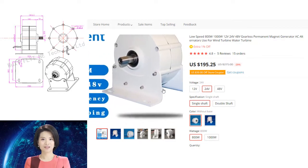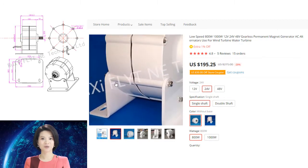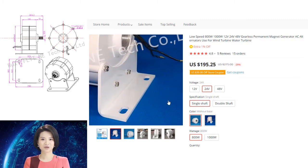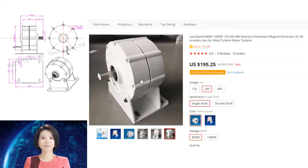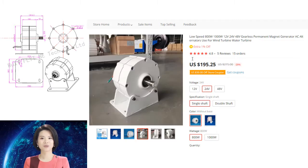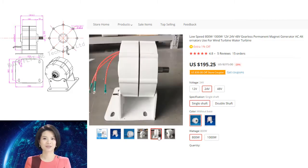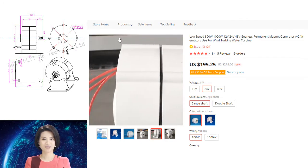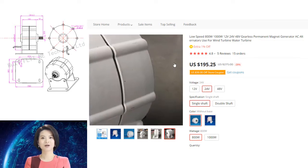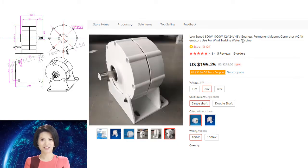Low-speed permanent magnet generator: 800W, 1000W, available in 12V, 24V, and 48V configurations. This gearless permanent magnet generator uses magnets to generate electrical energy and is used in a variety of applications including wind turbines and water turbines.